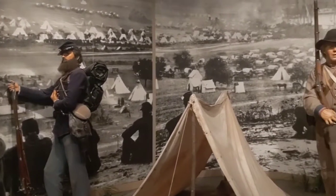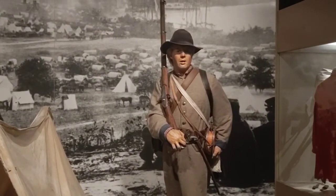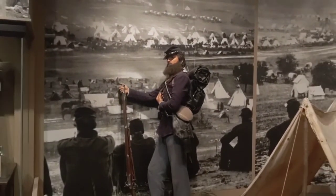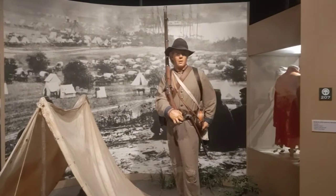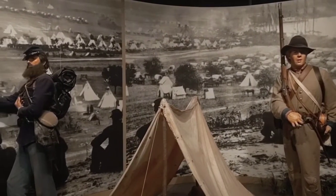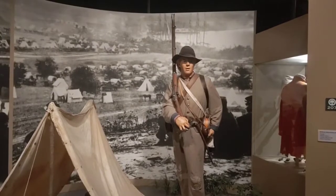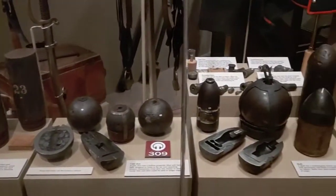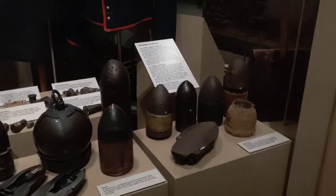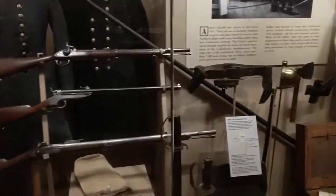We've just entered one of the other exhibitions about the Civil War in Atlanta and the Civil War in general. Here you have a good representation of a Confederate soldier in his uniform and a Union soldier in his uniform — really nice display. The main thing I wanted to check out were the actual life-size cannons they have displayed here. They've got some cannonballs and shells here displayed, and there's the Confederate flag in the background, plus some rifles.